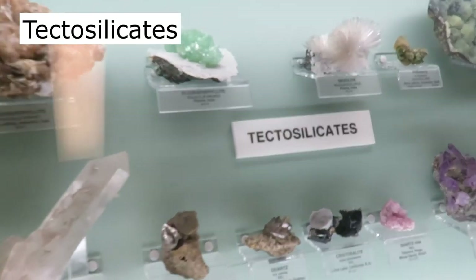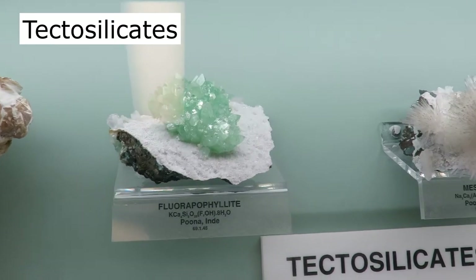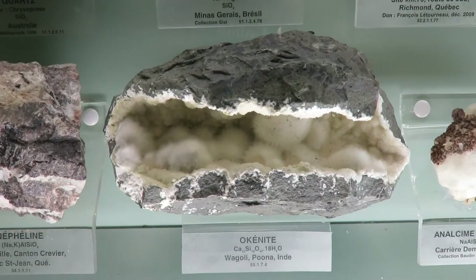Tectosilicates, including fluoroapophyllite. More amethyst. Another okenite from India, some agate.